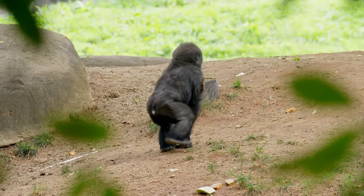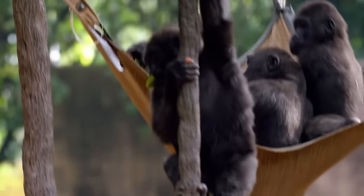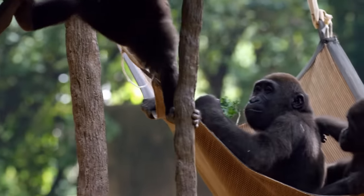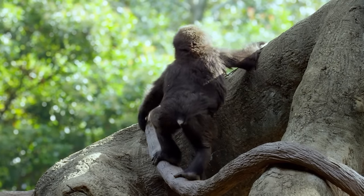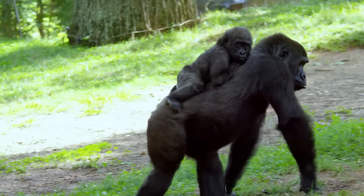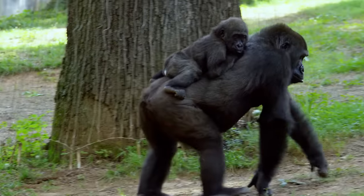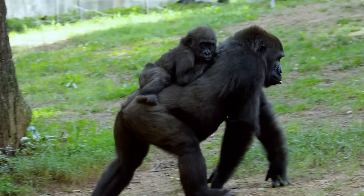Anaka appreciates the freedom to roam. She learned to walk on her own at about 30 weeks old. Normally gorilla moms will hold them close, but within the first day, Anaka was already riding on Sukari's back. She's kind of been that 'I'm a tough little girl' type all along from day one.